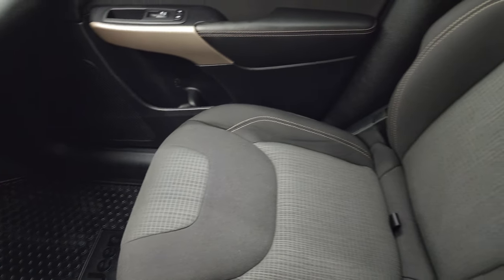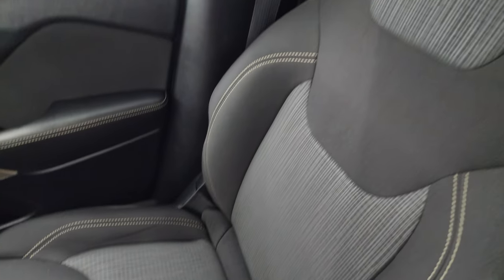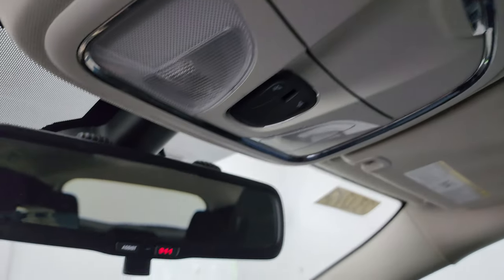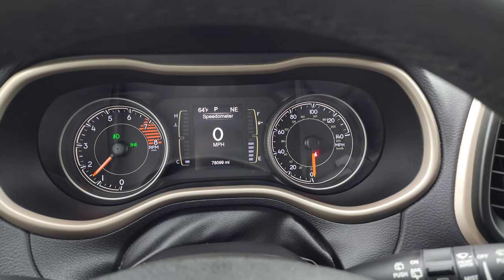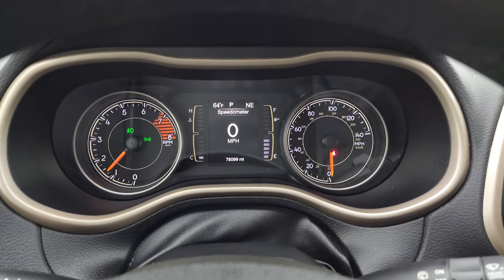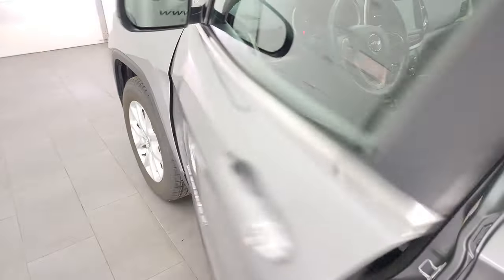Passenger side floor mat and seat are in fantastic condition. You do get storage underneath that front passenger seat as well, so that's kind of neat. The headliner and inside is very nice. You do get map lights up there and 911 and assist buttons in the mirror. We'll start it up and take a look under the hood.